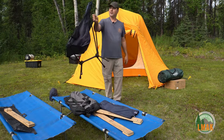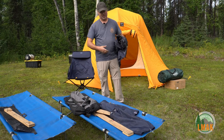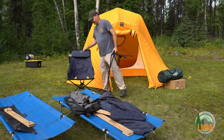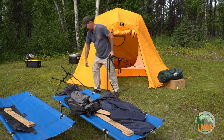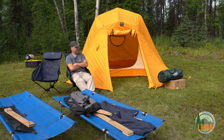We usually don't put chairs inside the tent because we can sit on the cots like a bench. If you're worried about morning precipitation, fold the chair up and it stays fairly dry. If wind might blow them away, hide them inside the vestibule of the tent.